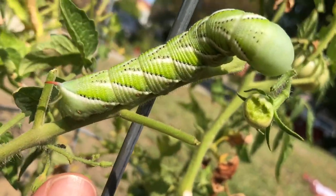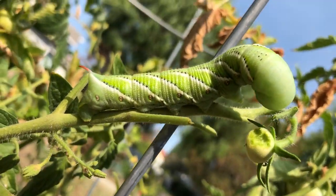These are tomato hornworms. They're the exact same color as my tomato plant, and the way you know if you have them is if you go out in the morning and your tomato plant is almost not there anymore.